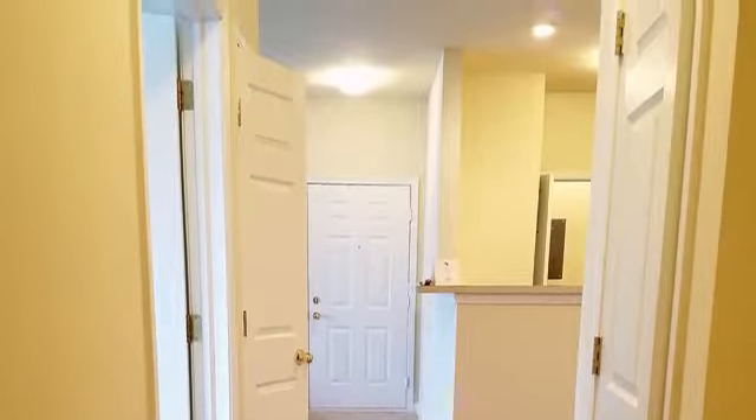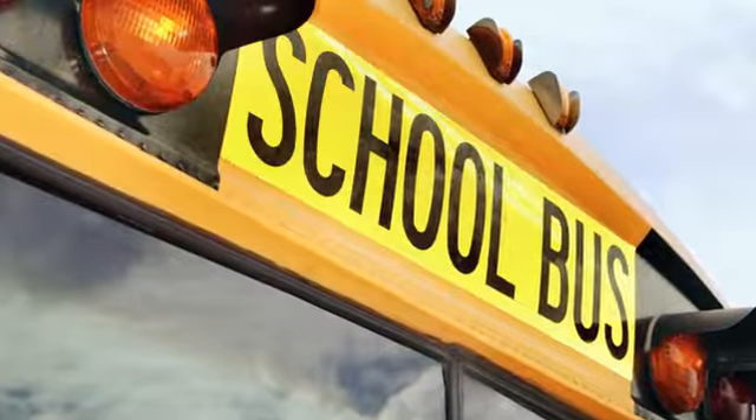Our community is located in the heart of Brownsburg, with easy access to the interstate. Shopping and dining options are nearby, and you're walking distance from several highly acclaimed schools.